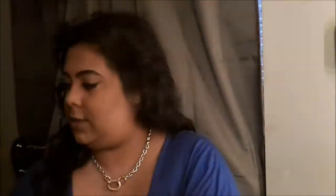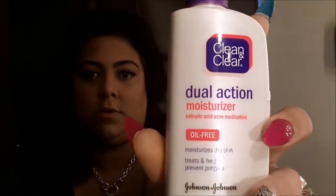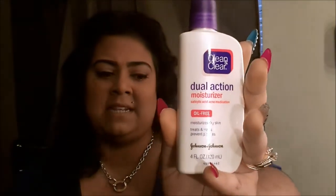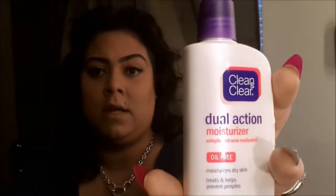I really recommend the cleanser especially if you have sensitive skin. And if you tend to break out, this is really great. I use the Clean & Clear Dual Action moisturizer — it's amazeballs. Anything oil-free for me I love. It's not tacky or thick, it's really lightweight on the face — you don't feel like you have a lot on before you put your makeup on.